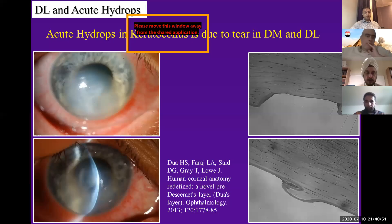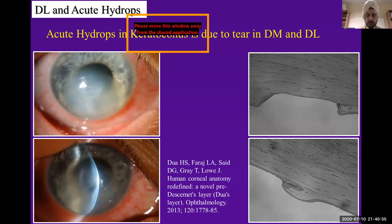Acute hydrops is not due to a break in the Descemet's membrane alone, but it is due to a break in both the Descemet's membrane and the pre-Descemet layer. That is what we had postulated based on what little we knew, but now there is evidence coming through.